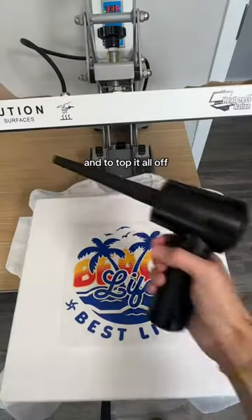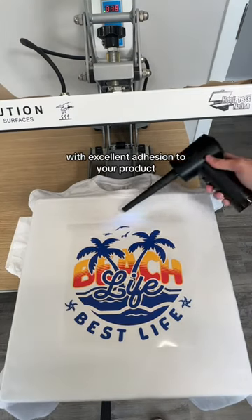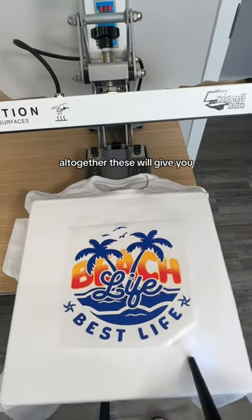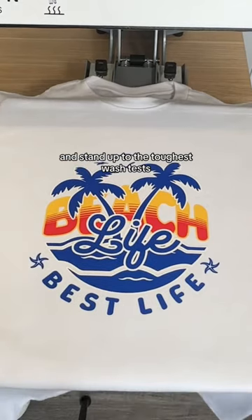And to top it all off, our powder provides a soft and flexible image with excellent adhesion to your product. Altogether, these will give you increased durability, stretchability, and stand up to the toughest wash tests.